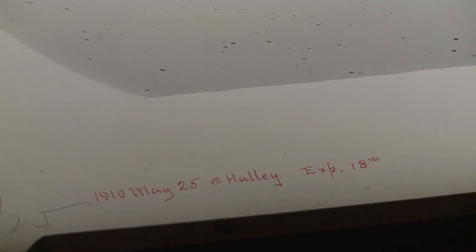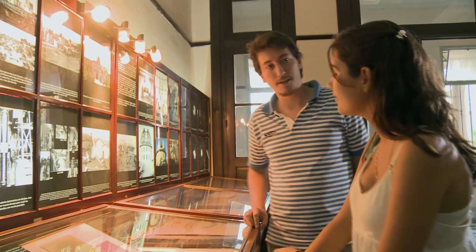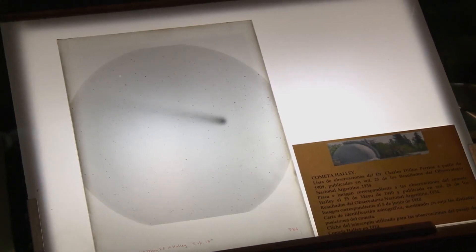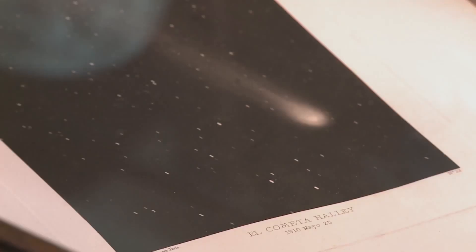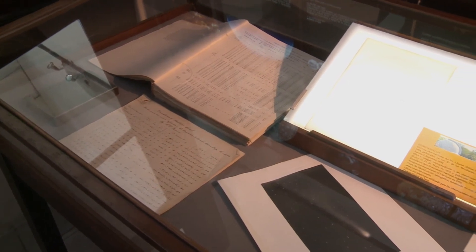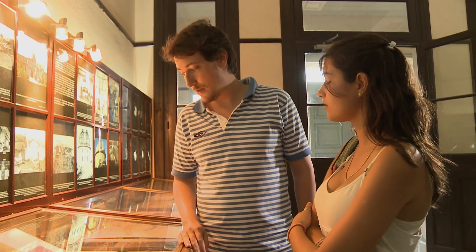Tenemos el honor —y es como que me emociona— pensar que el tercer director del observatorio, el doctor Charles Perrine, el 25 de mayo de 1910, cuando el país celebraba sus 100 años de vida, observaba el cometa Halley y tenemos la fotografía que corresponde a esa noche de observación. Esta es una placa, el negativo, de una de las placas fotográficas tomadas por Charles Perrine. Es un astrónomo que observó el cometa Halley durante mayo de 1910. Como es un cometa que tiene un periodo de 76 años aproximadamente, lo vamos a volver a ver más o menos dentro del año 2062.